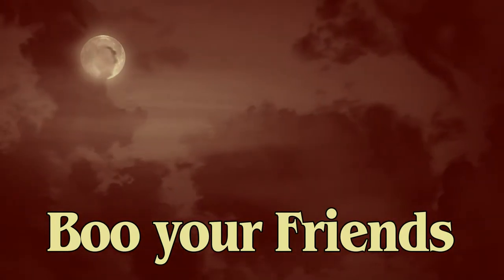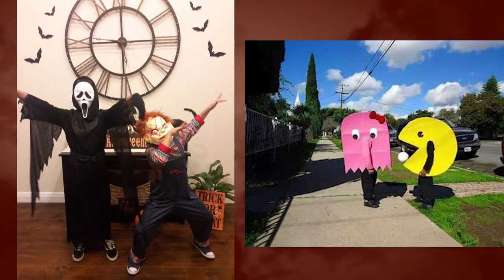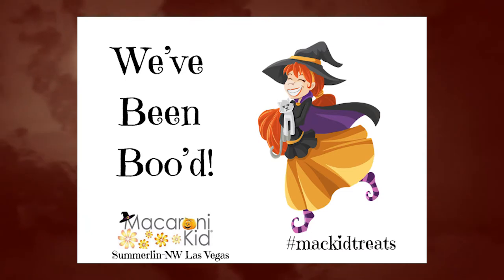One of our favorite Halloween traditions is perfect for a safe, social distance celebration. Fill a bag or Halloween bucket with goodies and treats, include a boo poem, drop off at your friend's door, ring the bell, and run. Now it's their turn to boo a friend.